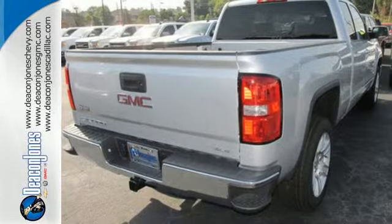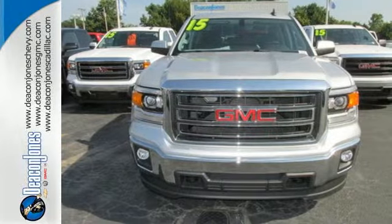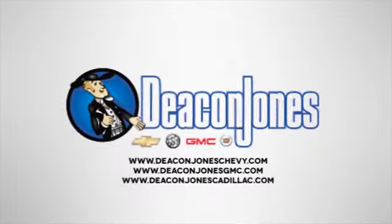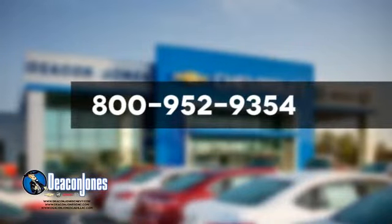Just like you. What's next? That's for you to decide. See this GMC Sierra 1500 for yourself today. Are you speaking Deacon? Visit Deacon Jones Chevrolet Buick GMC Cadillac today. Give us a call at 800-952-9354.